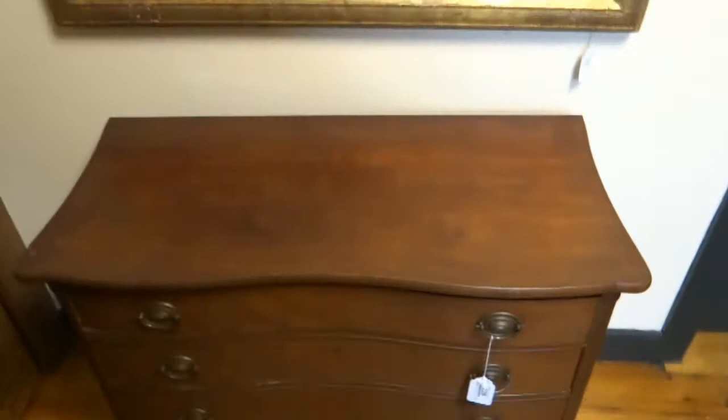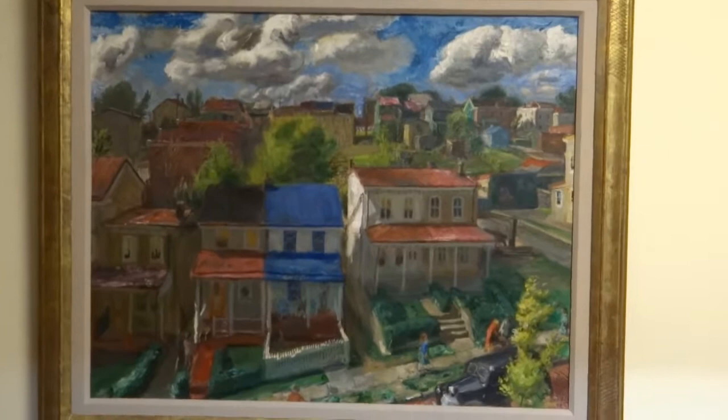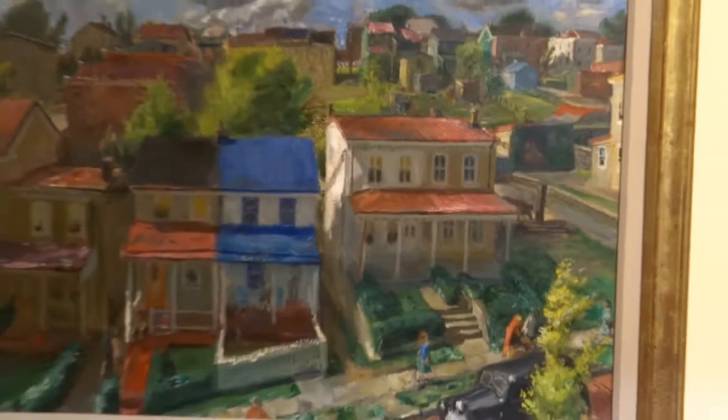Above it happens to be one of my favorite paintings in the sale. This is by Pennsylvania artist Frances Speight — S-P-E-I-G-H-T — a pretty well listed Pennsylvania artist. This woman bought it right from a gallery, and we have all the provenance, the receipt, and everything. I think it's a really beautiful painting and it should do well.